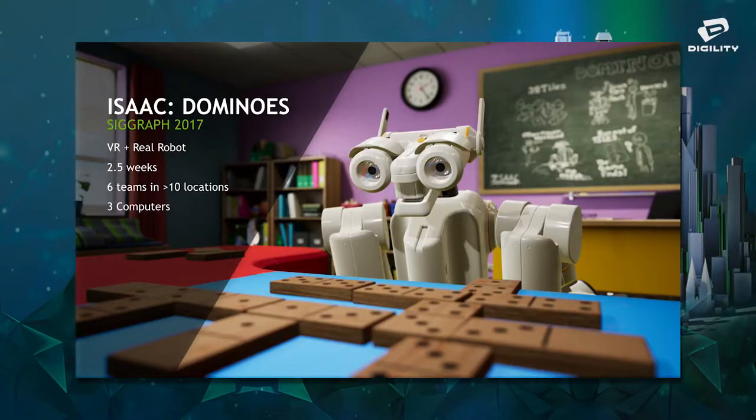We started looking into how we can test which part of a robot can manifest its behavior or intentions in virtual reality. One idea was to take a very simple set of actions a robot can do — play dominoes — and try that in VR. If that works, try it on a real robot. This was actually a really complicated project. We did it in two and a half weeks, which was only possible because we had all the tools we needed. We had six teams in ten different locations: New York, LA, Vancouver, Toronto, Austin, all over the world.